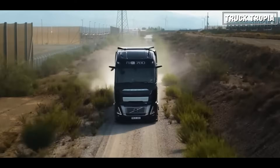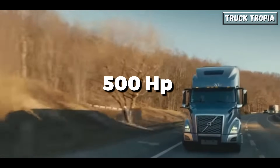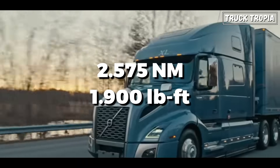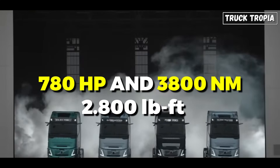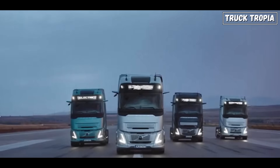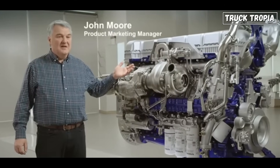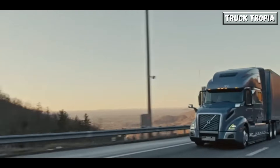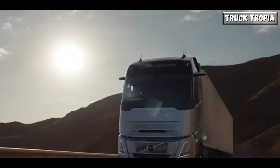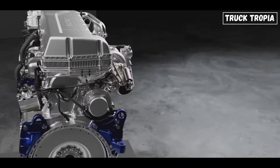The D17 boasts significantly higher horsepower and torque compared to the D13, which translates to greater hauling capacity and better performance on steep inclines or with heavy loads. The max output of the D13 is 500 horsepower and 2575 newton meters, whereas the D17 can produce a massive 780 horsepower and 3800 newton meters, making it the most powerful engine in Europe, beating the legendary Scania V8 with 770 horsepower.